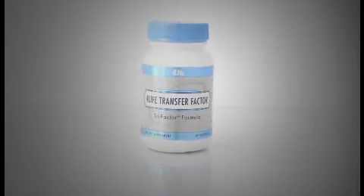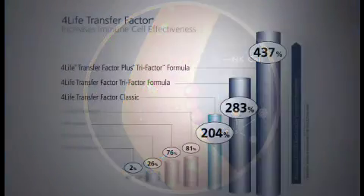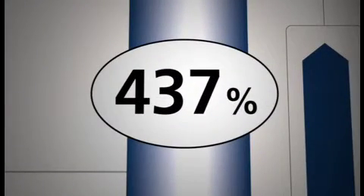4-Life Transfer Factor has been shown in studies to have a significant impact on T-cells and NK-cells, both primary components of our body's natural defenses. In fact, the amazing results of 4-Life Transfer Factor on the production of NK-cells is well documented, showing an incredible 437% increase in cell activity.